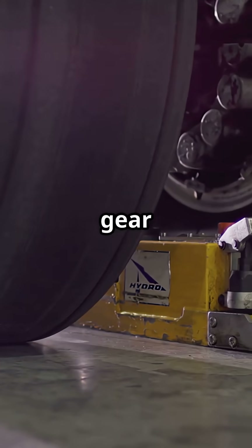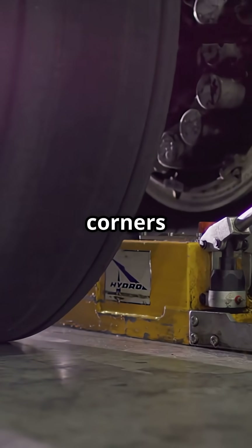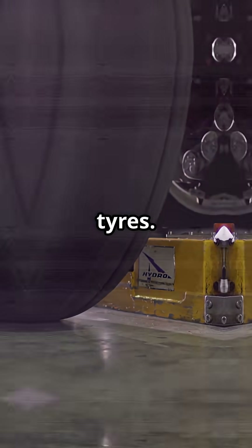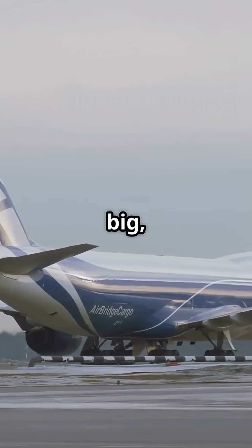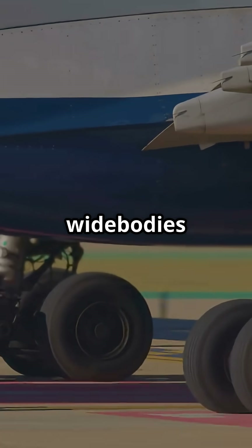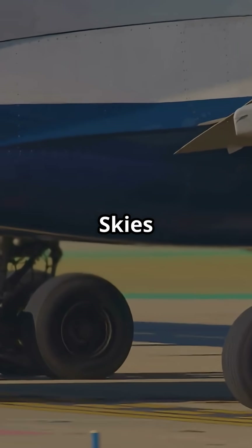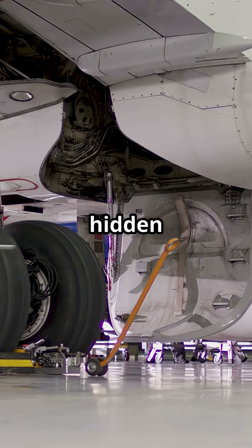Essentially, Boeing designed the gear to think for itself, letting the 747 glide through corners that would otherwise chew up tyres. This clever detail was part of what made the 747 not just big, but operationally viable. Today, you will find similar pivot logic on other widebodies. But the Queen of the Skies did it first, proving that sometimes the smartest engineering is hidden where few passengers ever look.